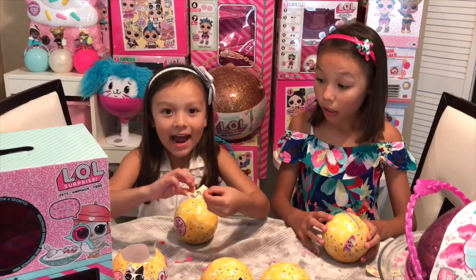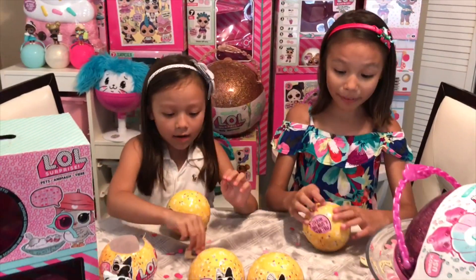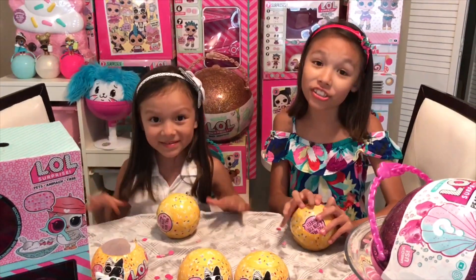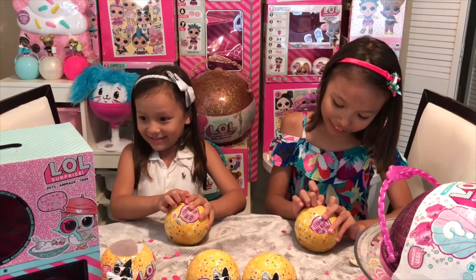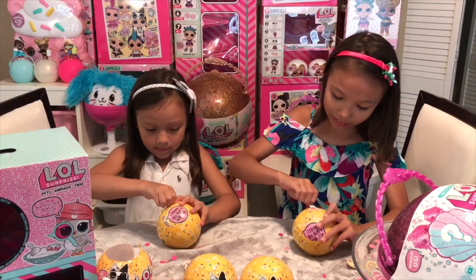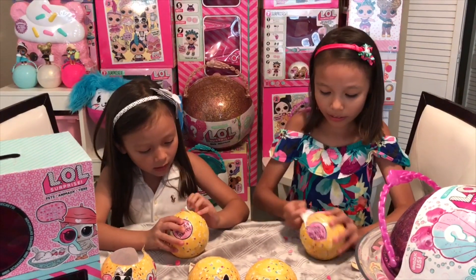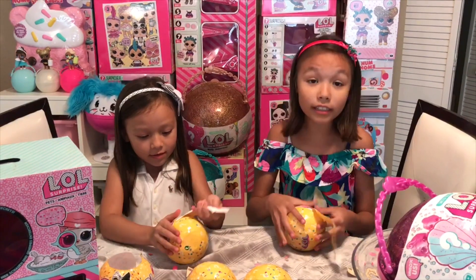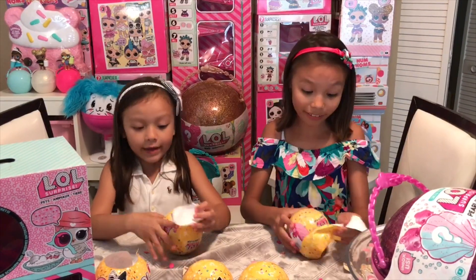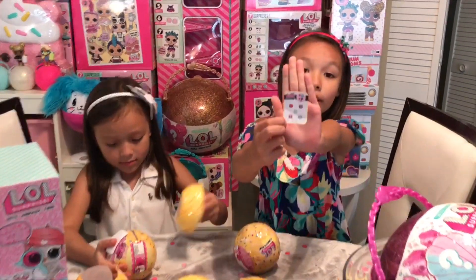I got Catwalk! She might get Flower Child — she is so cute, I love her little half flower headband. I got a light blue ball. I have no idea what ball I got. Oh, I got a yellow ball! The yellow balls are so pretty and they have lots and lots of them.